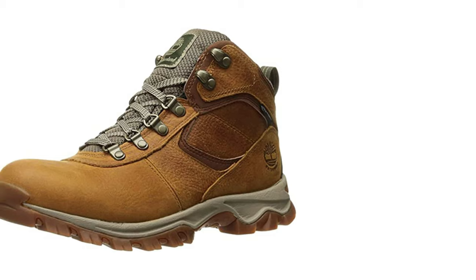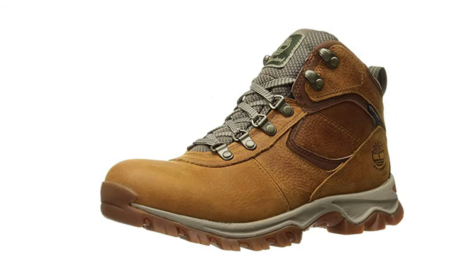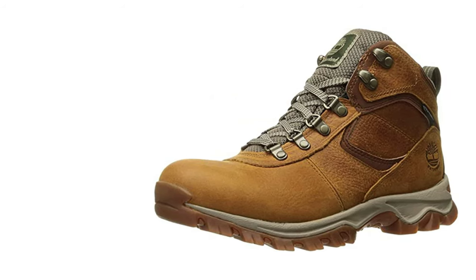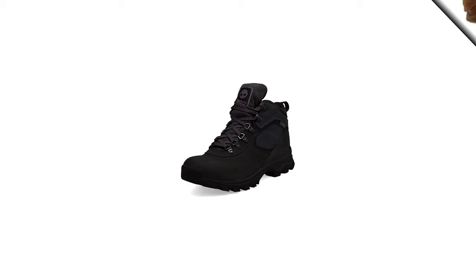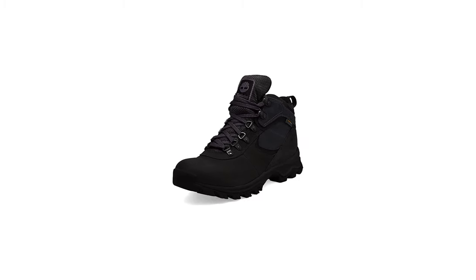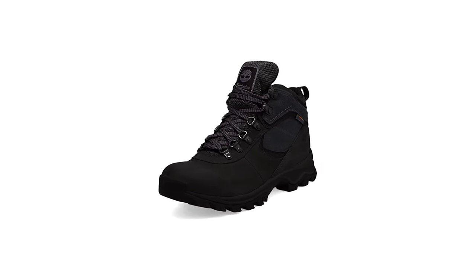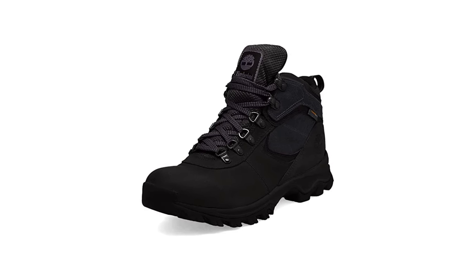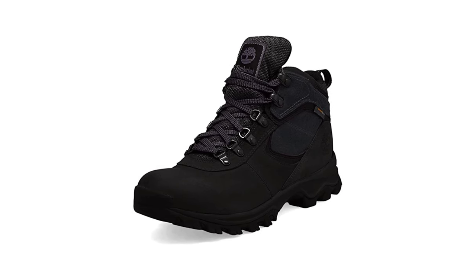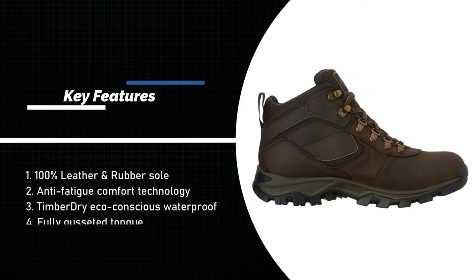Timberland set new industry standards for craftsmanship, durability, and protection when it introduced an authentic waterproof leather boot in 1973. A global leader in design, engineering, and marketing of premium footwear, Timberland values consumers who cherish the outdoors. Timberland has been an industry leader in the use of sustainable and recycled materials in its shoes and footwear packaging. Timberdry eco-conscious waterproof membrane keeps feet dry in any weather. Fully gusseted tongue keeps out debris. Anti-fatigue comfort technology provides all-day comfort.